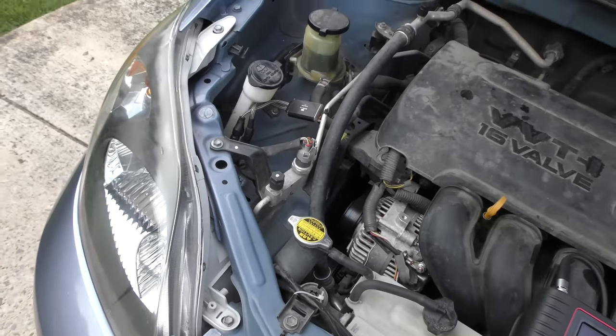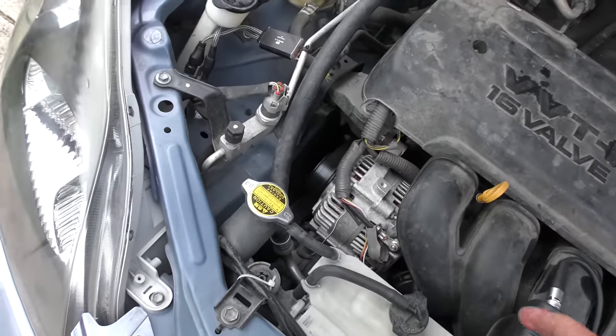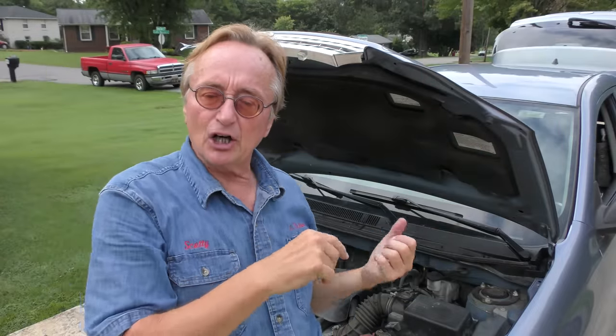The same thing goes with the alternator — test it every once in a while. That takes two minutes. If it's getting weak, replace it. Don't wait until it goes out; it can strand you and send voltage surges that destroy stuff. If your car cranks slowly, get the battery tested. If your headlights get dim at night when you're idling but go up when you go faster, have the alternator tested. And if your battery light is coming on the dash, get it tested immediately.